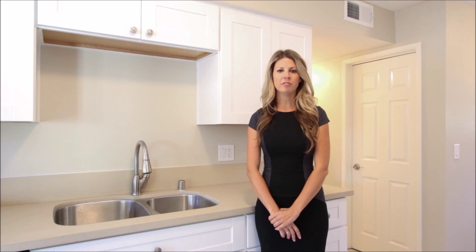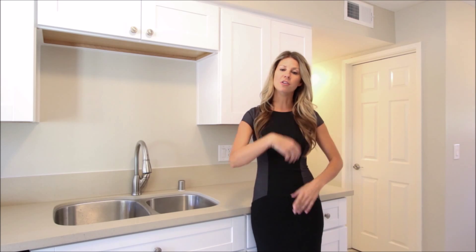Hi, Kendra Bates here at Coldwell Banker Residential Brokerage. I'd like to welcome you to my new listing, 12314 Sophia Drive in Poway, California. Come with me and I'll show you around.